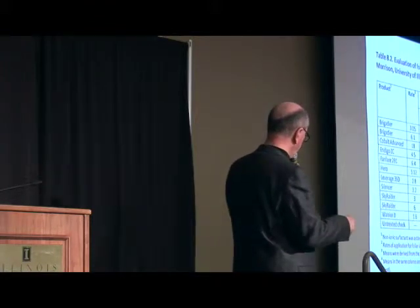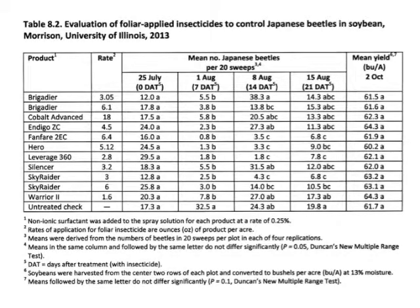But when you get to this column — which is the most important column, the yield — there's really no statistical separation for any of those treatments compared to the untreated check. Basically we were in the low to mid 60 bushel per acre range.